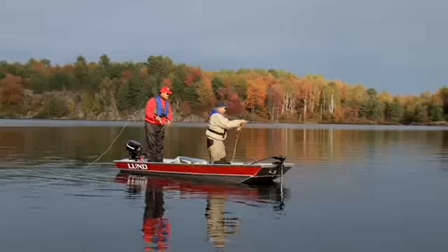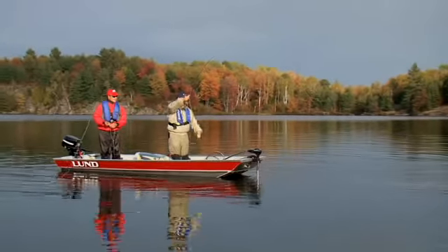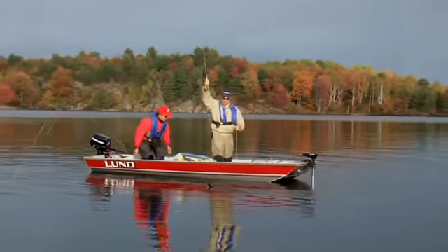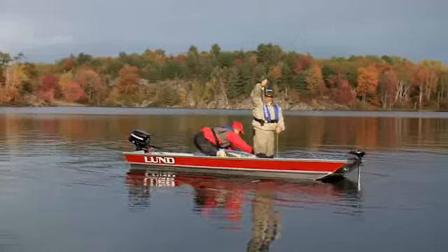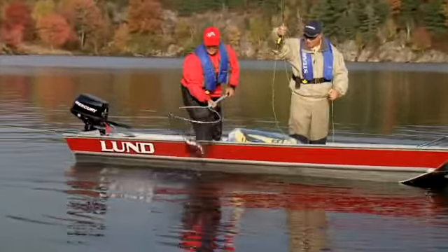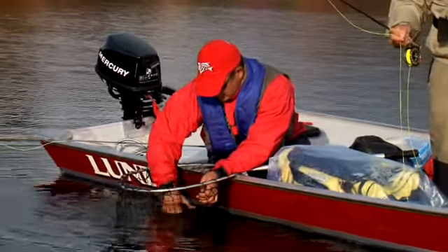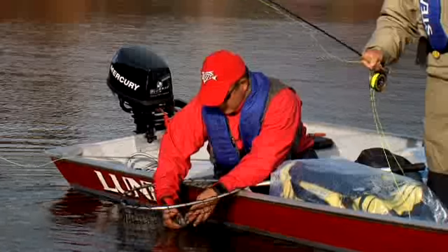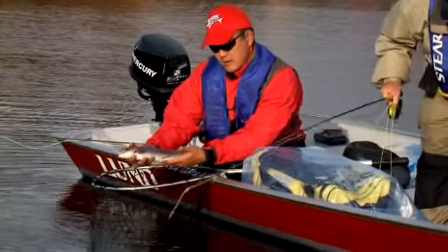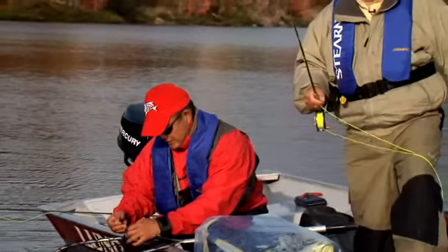Oh baby, good for you! That looks like a good one. All right, excellent. I love it. Nicely done. That's called getting them in quick. Get that little net — it's like a live well on the side of the boat, works good, doesn't it? Works perfect. There we go. All righty, well done.